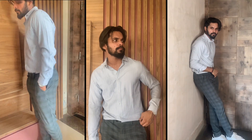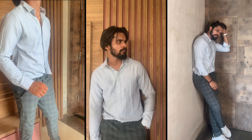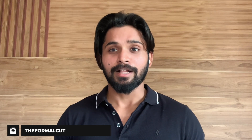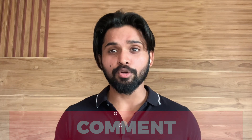So these are three outfit looks which I follow a lot and they always make me look good — something you can follow too. That's all for today's video. I hope you liked it, and if you did, don't forget to subscribe to this channel. Follow me on Instagram at The Formal Cut. Comment on this video and tell me what you want me to cover in the next videos. Thank you and I'll see you in the next video.